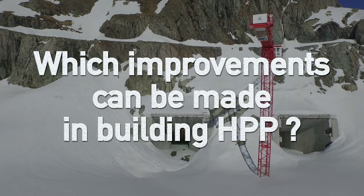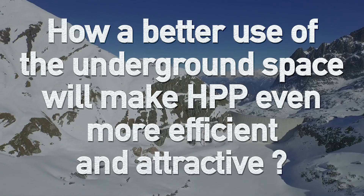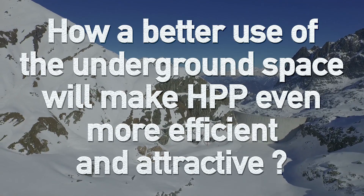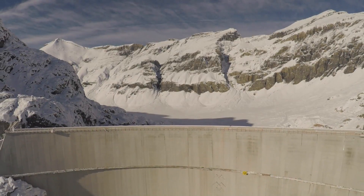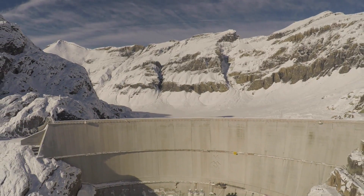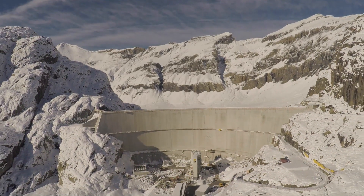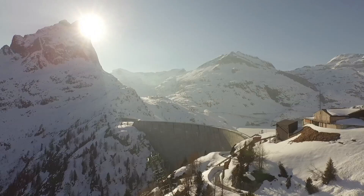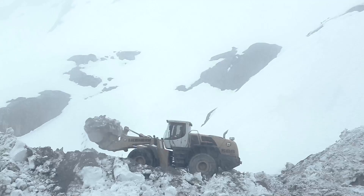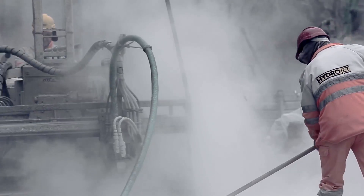Which improvements can be made in building HPP? How can a better use of the underground space make HPP even more efficient and attractive? In most parts of the world, far less than 50% of capacity is installed. In the coming years, construction of new HPP will continue to develop.